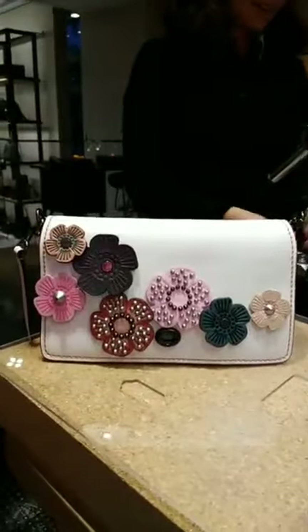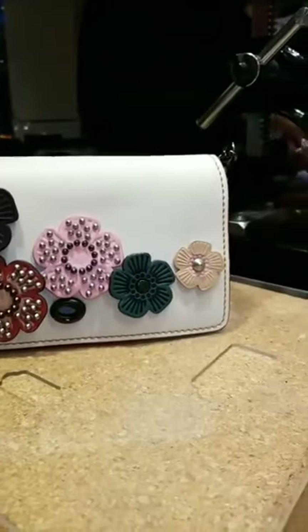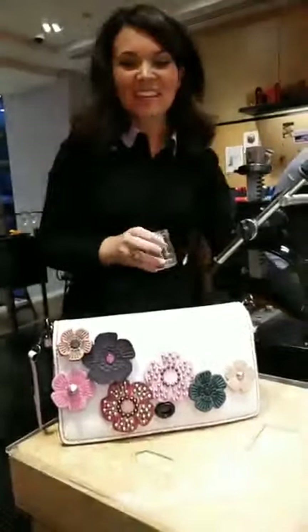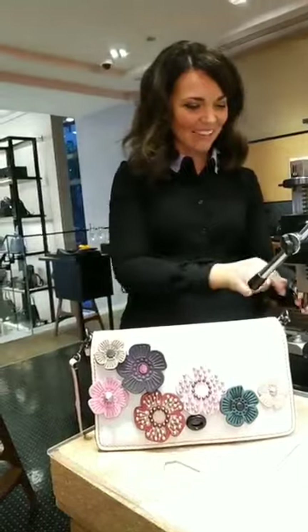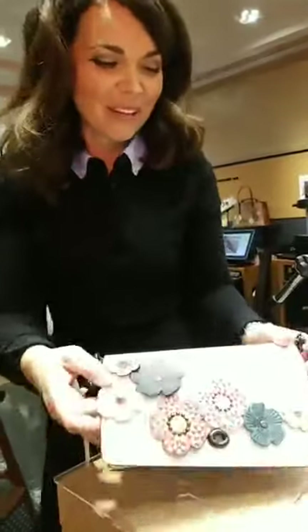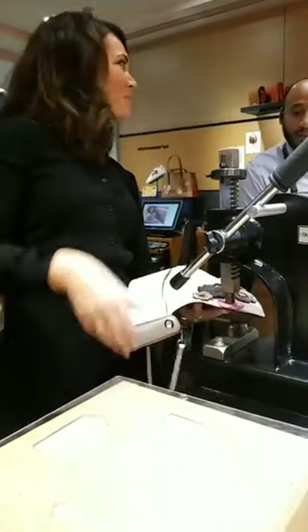One more flower — so cute! I love it. What do you think? It's feminine and edgy with the rivets. It's looking good — I like your choice. You have those very feminine flowers, but then you gave it a little edge too. It has lots of personality. I think that's the great thing about this customization — you can really make anything match who you are or who you want to be for that day.